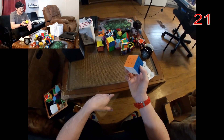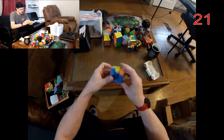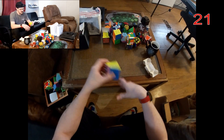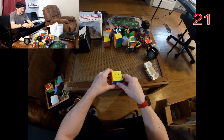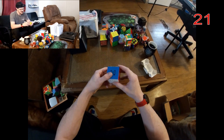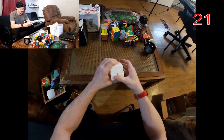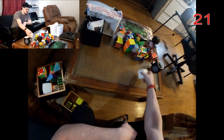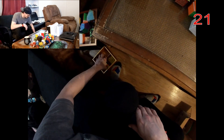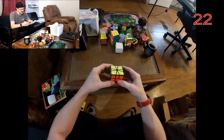This is my first speed cube by every account — this is the MoYu DTS2. At like twenty bucks compared to the seventy-dollar GAN 11M, I mean I love my 11M, but to be honest it's probably not realistically worth the money for anyone. You can definitely tell the difference between the GAN 11M and a twenty-dollar budget speed cube.